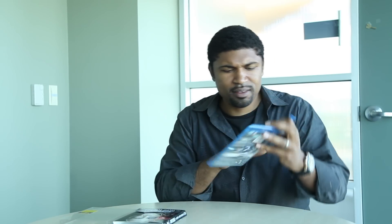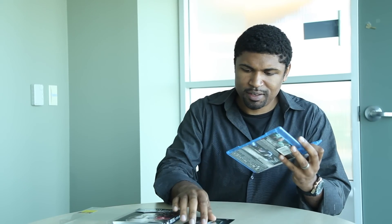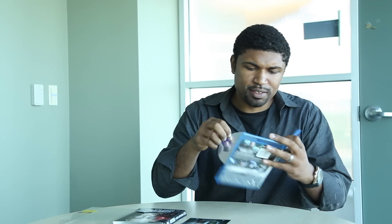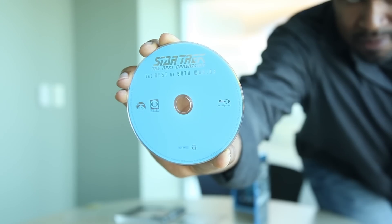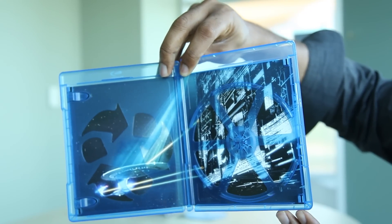Let's check out the disc. So here we have it. The ultraviolet copy comes with it, and you just get one disc with this. Here's a close-up of the inside of the box — you've got a shot of the Enterprise fighting the Borg Cube.